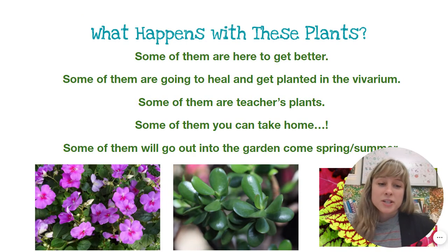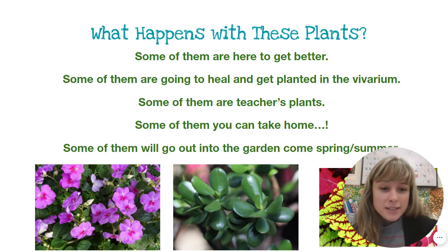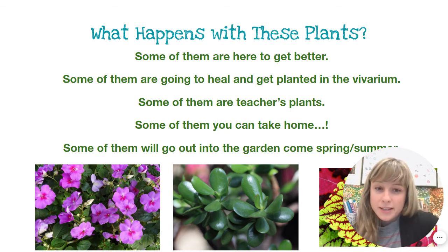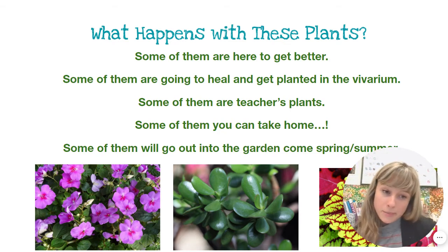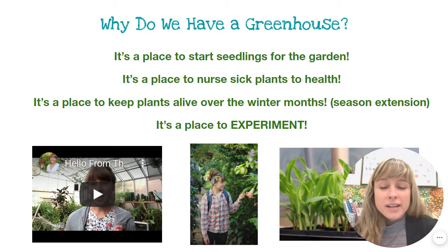That's the answer to your question, but I'll elaborate quickly on what happens with these plants and why we have a greenhouse. A greenhouse is kind of a temporary place for a plant to be. Some of them are here to get better — just like you and I get sick, plants also get sick, and I nurse sick plants to health in the greenhouse. Some are teachers' plants, and in a normal year without a pandemic, you'd be able to visit and take some home with talent tokens. Some go out into the garden or other Hartford public schools come the warmer months.